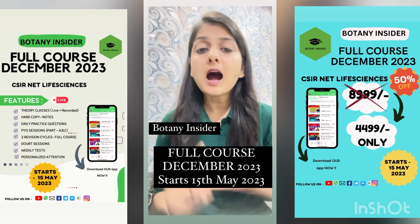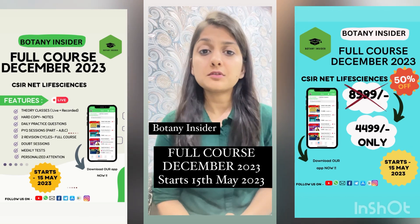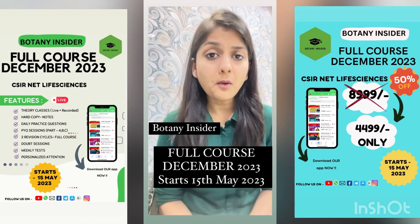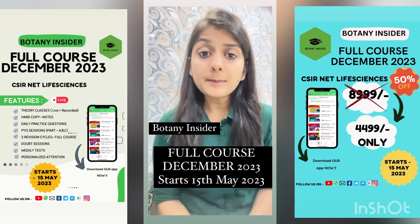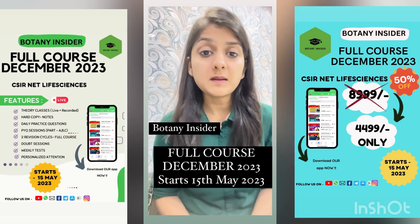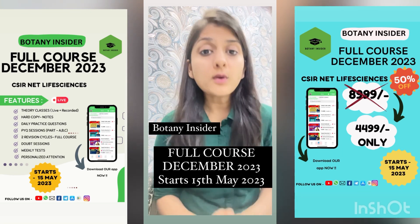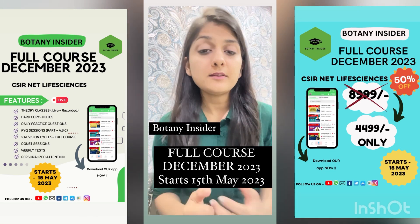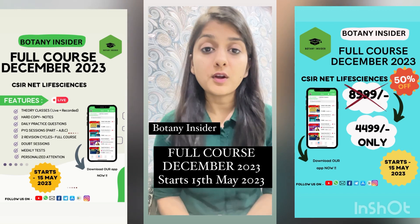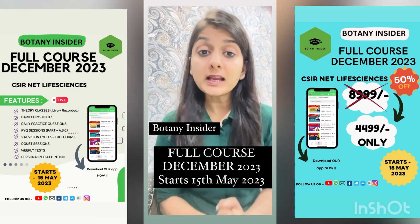We'll be having hard copy notes delivered to you at your doorstep at the same pricing — no extra, no hidden cost. So download the application, get yourself enrolled, and avail an extra 10% off before 15th of May. If you join before 15th of May, you can get an extra 10% off on your enrollment fees. So this was a quick update.